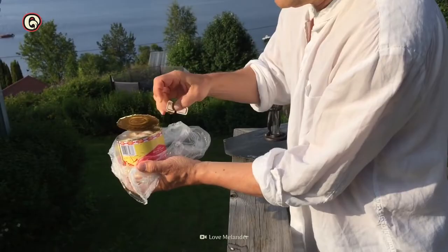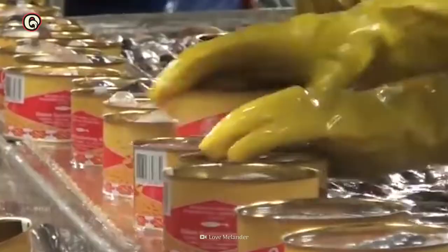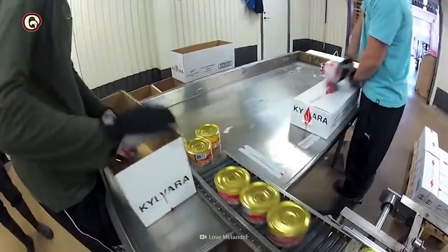This is one reason Surströmming is not widely available outside of Sweden. About 800,000 cans of the fermented herring are produced every year, and only about 2% is exported.